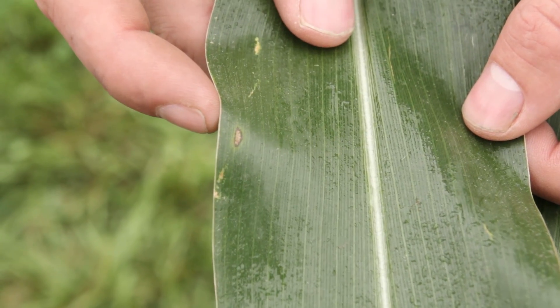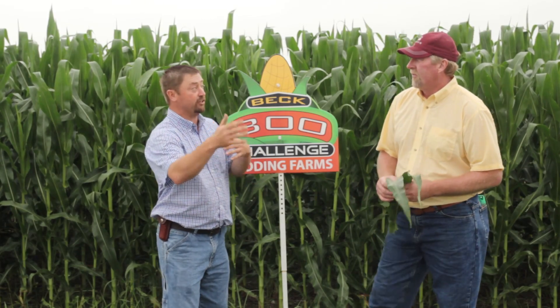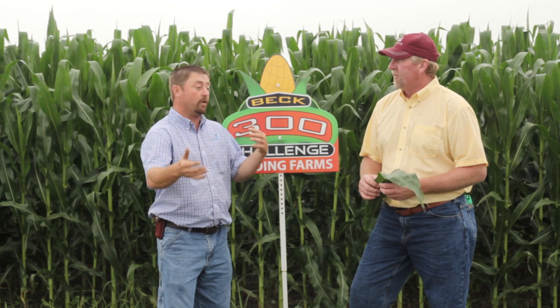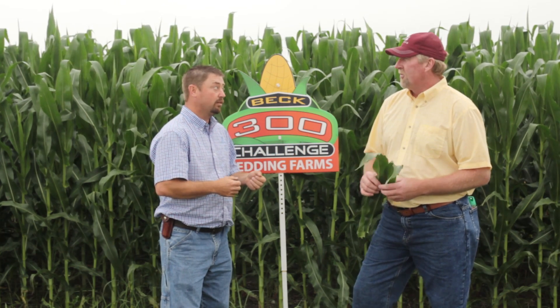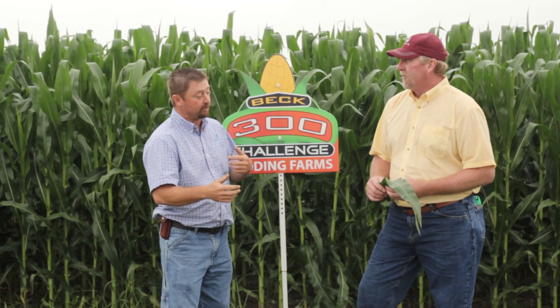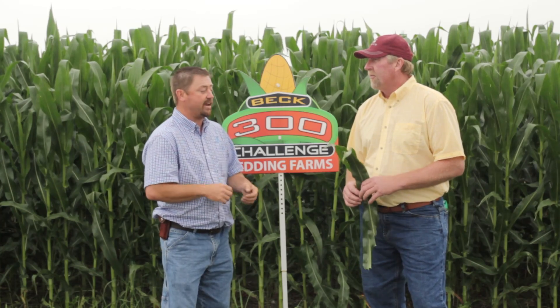Part of your 300 bushel plan earlier in the season was to make a V5 fungicide application. With the wet weather we've had, were you able to do that? No, we were too busy doing everything else and it was just rained out, so we turned it back to after tassel. Now we'll come in with a tassel treatment — what product are you thinking? We're going with Quilt, then we're going with Neutropoly, which has zinc, magnesium, a little bit of nitrogen, and sulfate in it. Okay, so you'll use that as a tank mix additive.